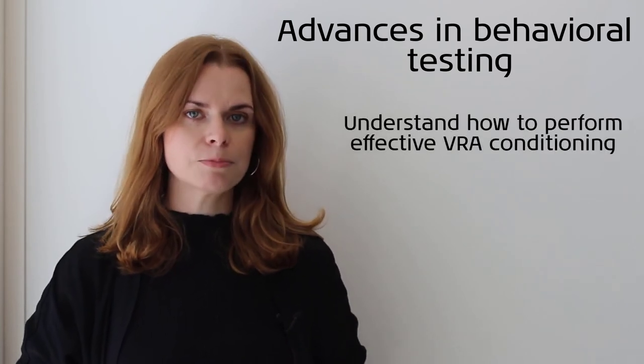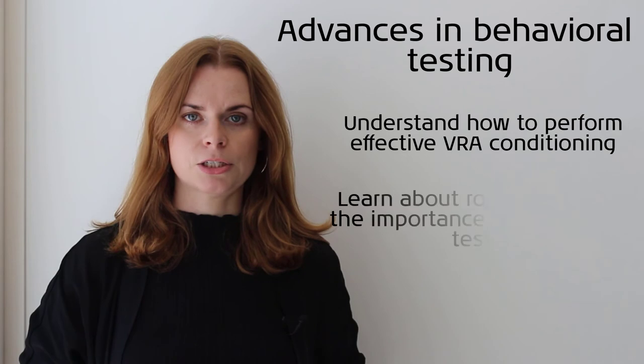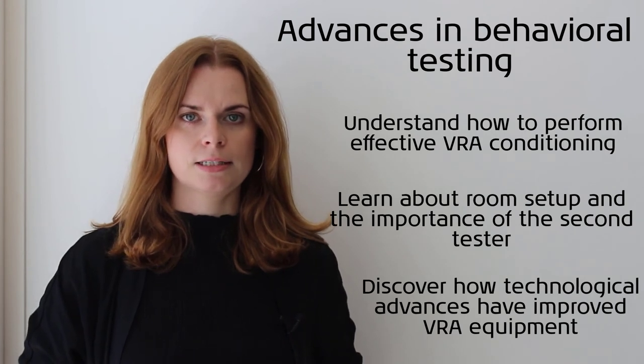In this course I will teach you how to perform effective conditioning. We will look at room setup and considerations, the importance of the second tester, and how advances in technology have improved VRA equipment in recent years.